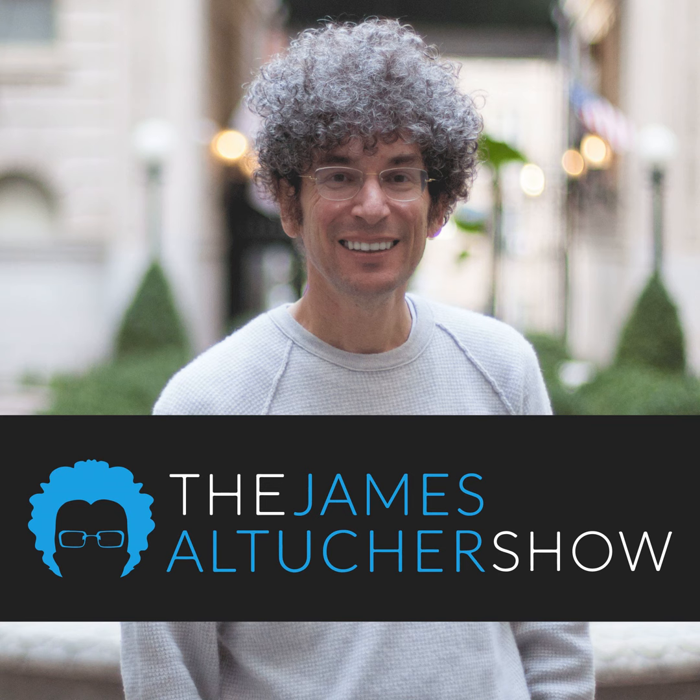Masterclass makes a meaningful gift this season because you and anyone on your list can learn from the best to become your best — from leadership to effective communication to cooking. I've taken comedy from Steve Martin — can you believe I can take a class from Steve Martin on comedy? Or Judd Apatow, my favorite comedy director. Wolfgang Puck on cooking. Dan Brown on writing. Or Judy Blume, who's been on this podcast, on writing. Wolfgang Puck has also been on this podcast.